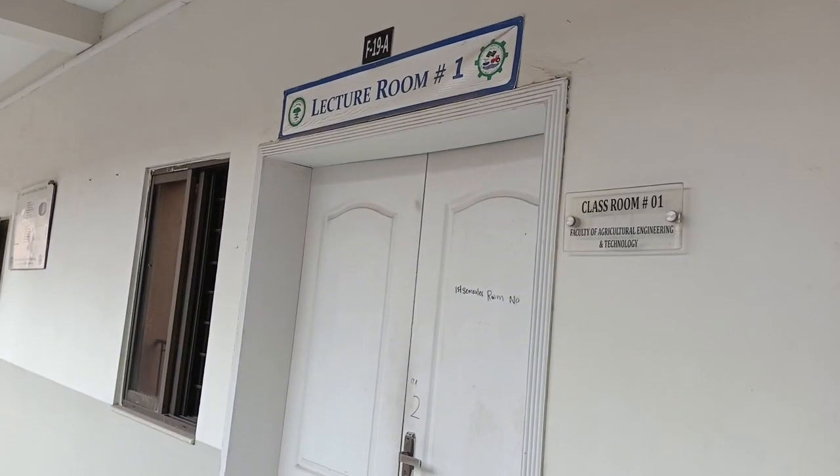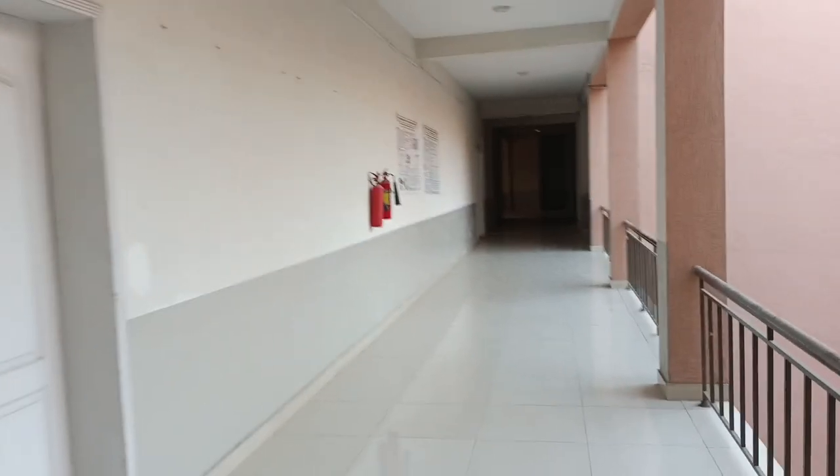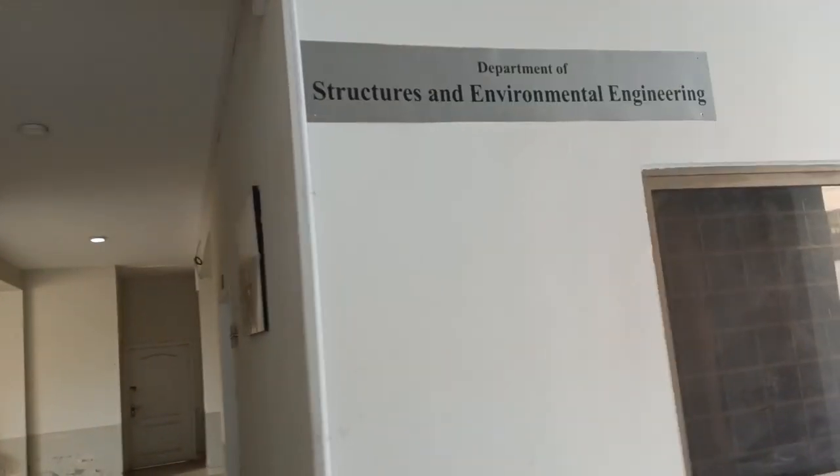This is the department of energy systems engineering. This is the department of structure and environmental engineering.